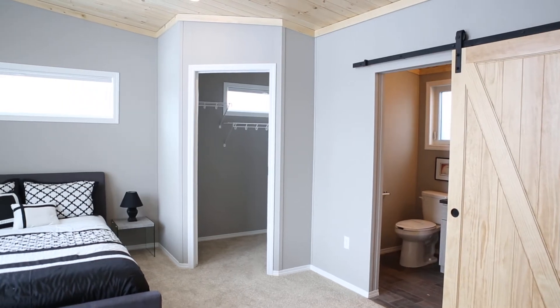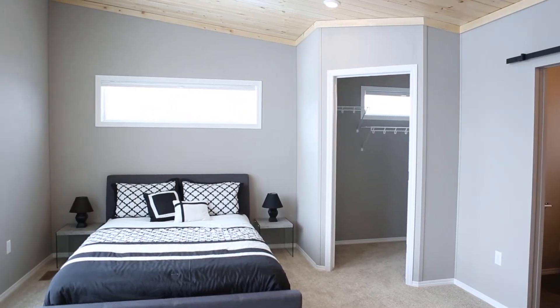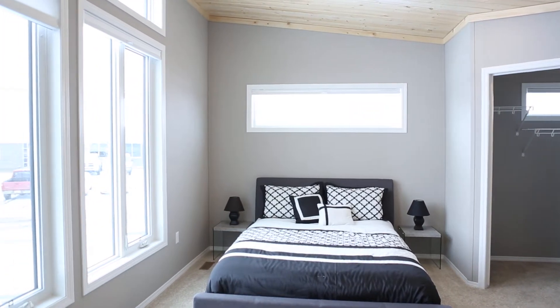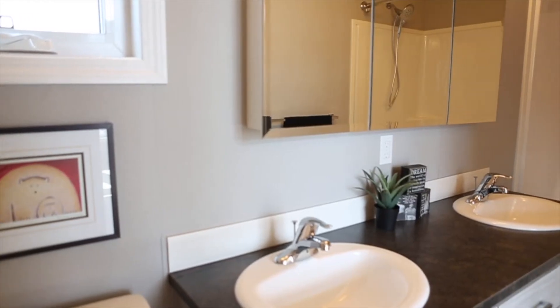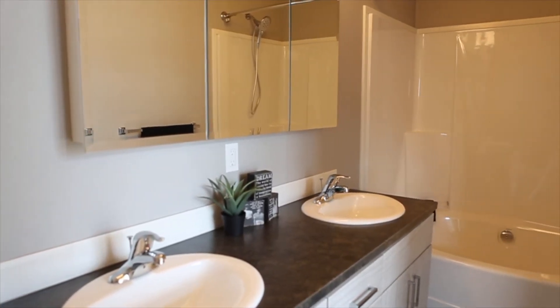In the master bedroom we've added a super fun sliding pine barn door with new hardware, enough room for a seating area in the room to read a book or to put your socks on in the morning, oversized windows to add more natural light in your morning, a large walk-in closet, and an ensuite with double vanities and a large oval soaker tub.